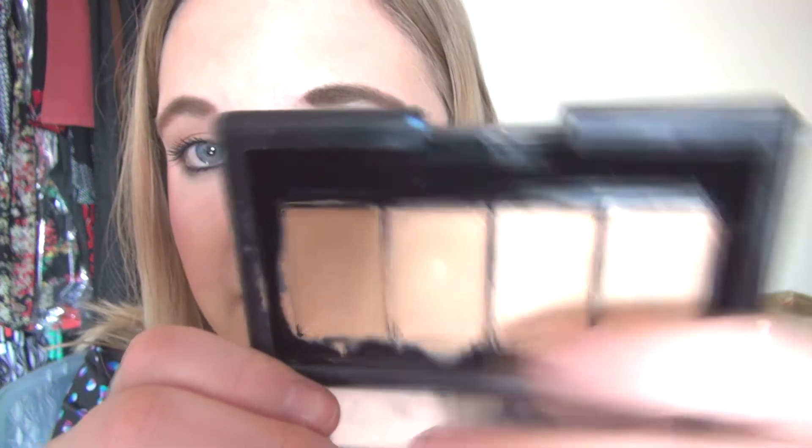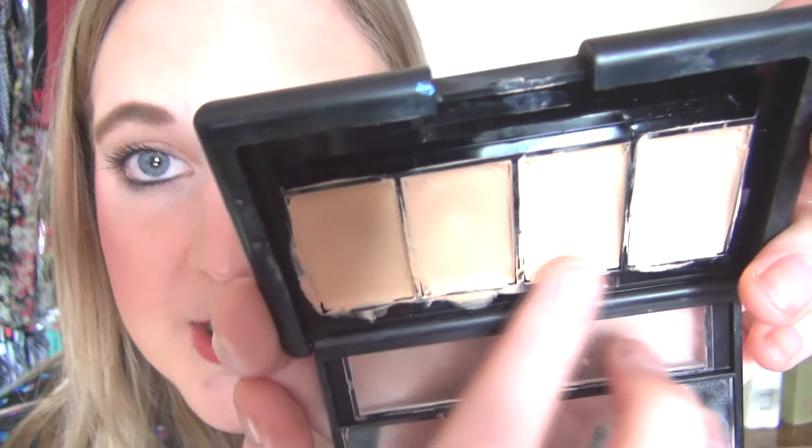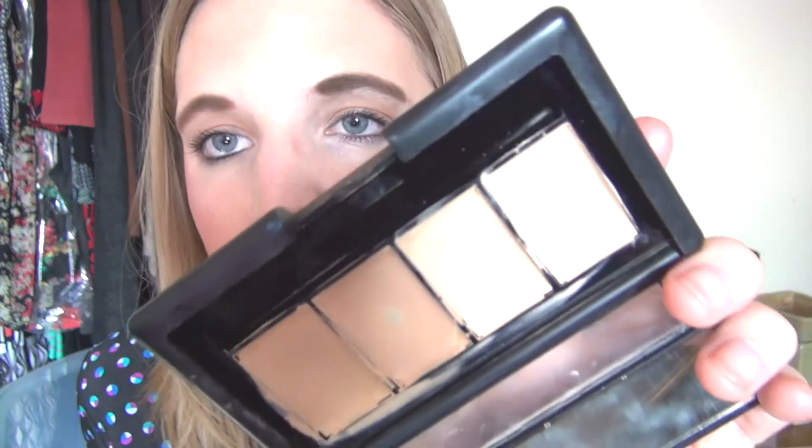The next one is another palette — I feel like I put a lot of palettes in here, but it keeps me from getting bored. It's the ELF Complete Coverage Concealer Palette in Light. Last time only the lightest color had hit pan, and now both of the lighter shades have hit pan. They're not super thick, so I build them up and mix the colors to put all over my face, layering a light layer of these over my foundation instead of building up the foundation itself.